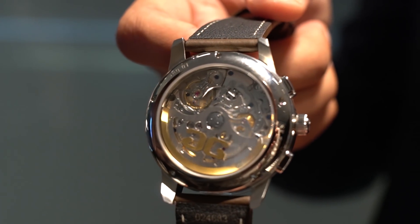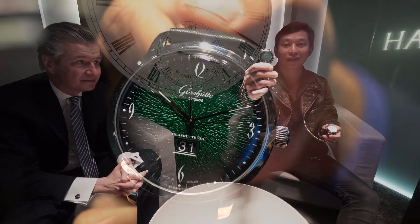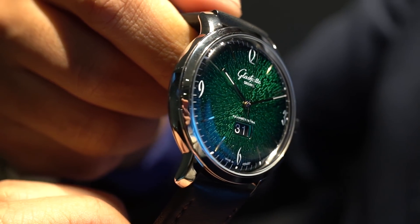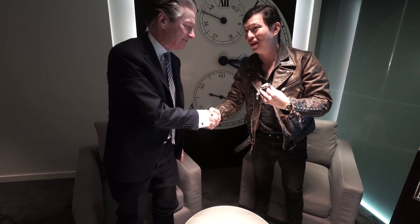To summarize, Glashütte Original is showing a chronograph, a beautiful multi-time-zone watch, and the Cadillac green 60s piece at Baselworld. The green watch is priced at approximately 6,000 euros. A great showing from this German manufacture.